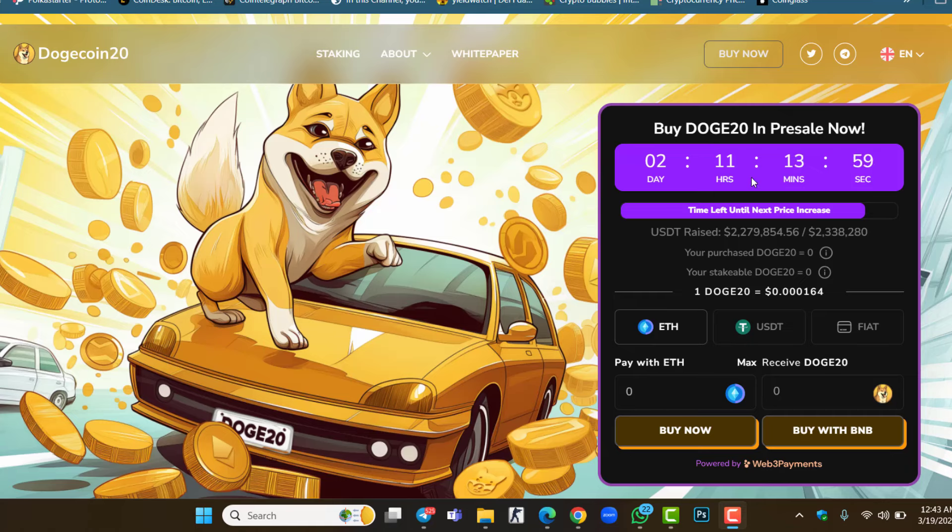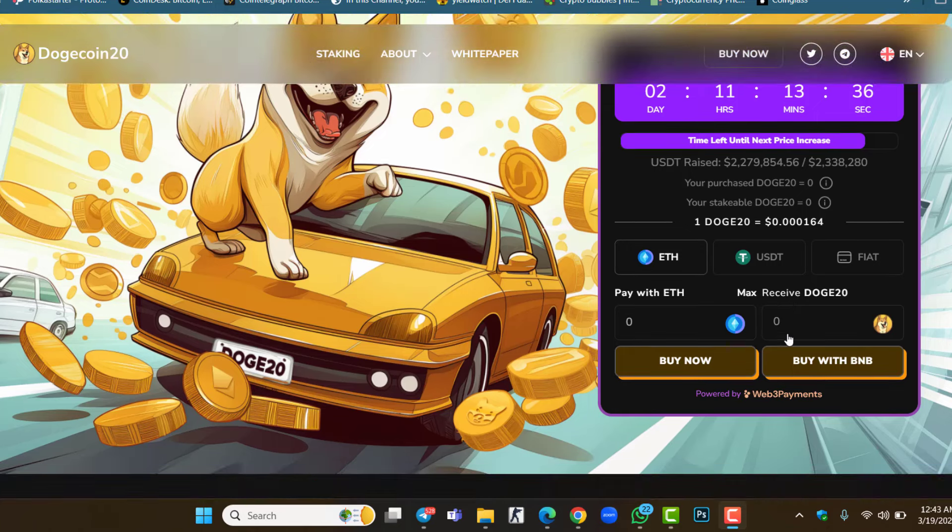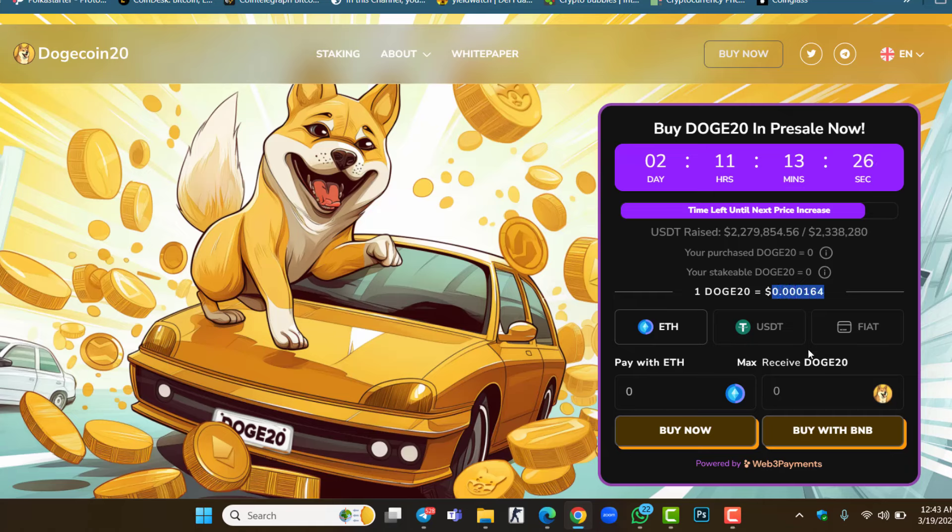The next presale stage is in about 11 hours and 40 minutes. The market cap is 2.2 million. The current price is 0.000164 — this project is still undervalued, and you still have a chance to participate in the pre-sale. The link is in the description. You can connect your wallet — it can be MetaMask or Trust Wallet — and then purchase the token with Ethereum, USDT, or BNB.